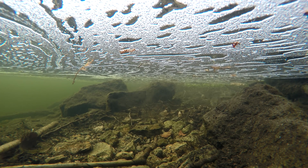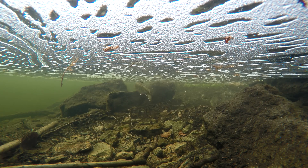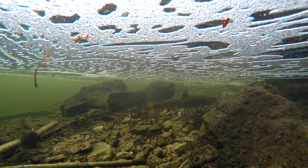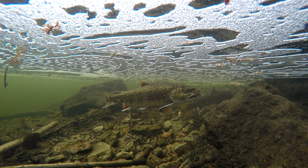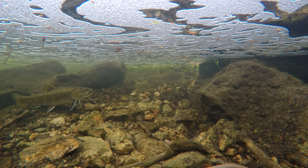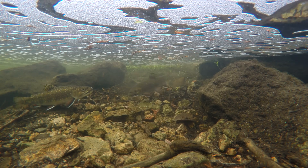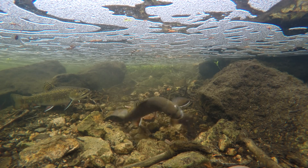The eggs will hatch sometime between February and March. At this point, they will still feed off the yolk sac and are called fry or alevin. Once the yolk sac is used up, usually by March or April, the fry will begin eating plankton or microscopic animals found in the lake or stream. By the end of the summer, the trout will be 2 to 3 inches long. As they are still quite small, they will spend much of their time hiding under and around rocks while feeding on small insects and plankton. The trout will reach sexual maturity when they are around 5 to 10 inches long.